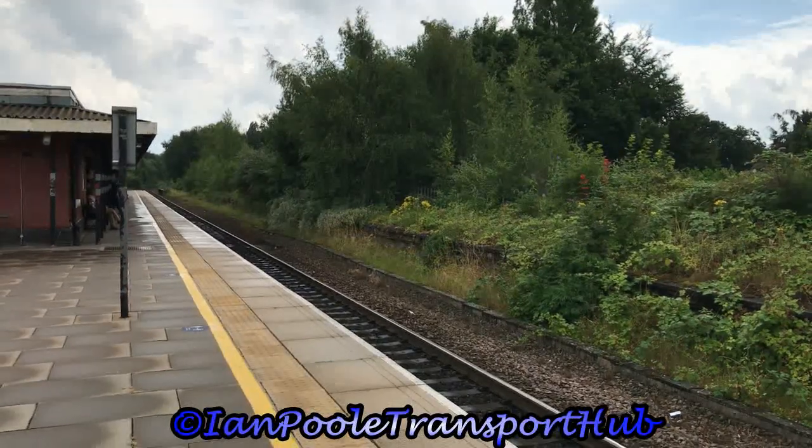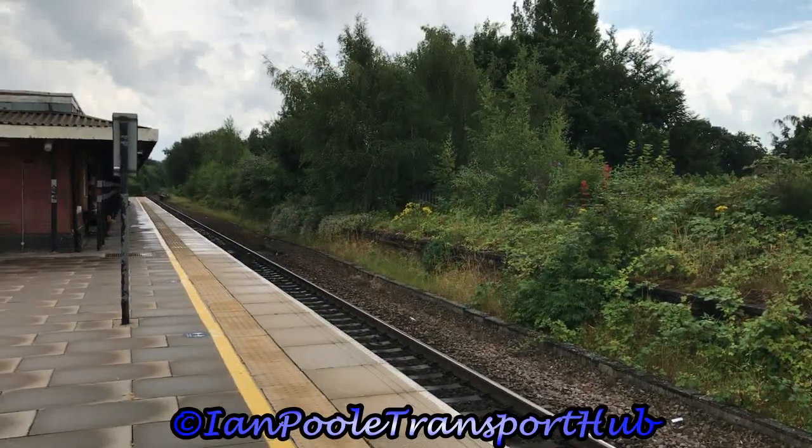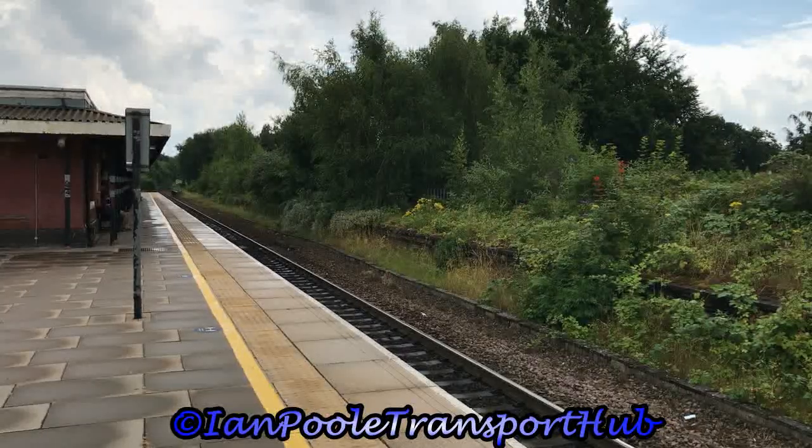Remember that freight train we saw at Dorridge? Well here it is on full bore as 70020 flies through, working a freight train from Southampton MCT to Lawley Street.